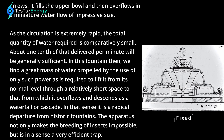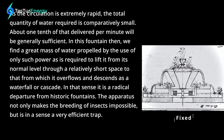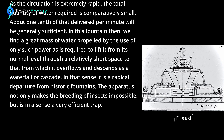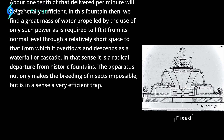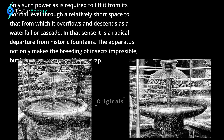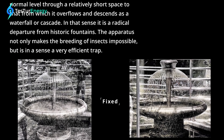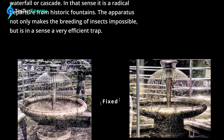About one-tenth of that delivered per minute will be generally sufficient. In this fountain, we find a great mass of water propelled by the use of only such power as is required to lift it from its normal level through a relatively short space to that from which it overflows and descends as a waterfall or cascade. In that sense, it is a radical departure from historic fountains. The apparatus not only makes the breeding of insects impossible, but it is, in a sense, a very efficient trap.